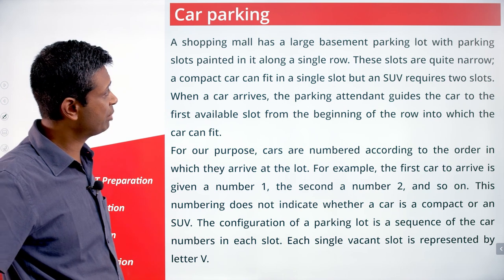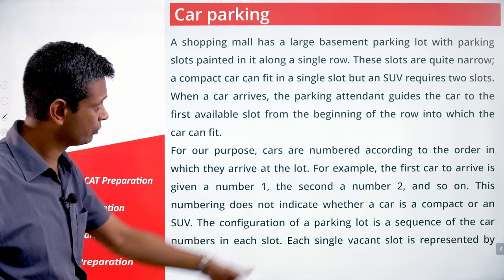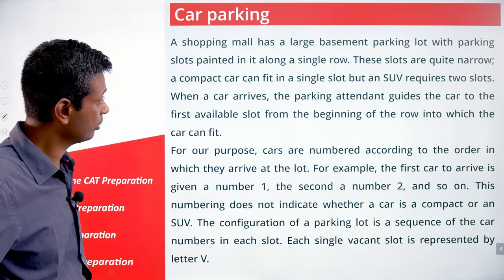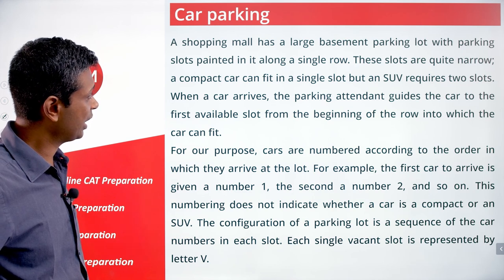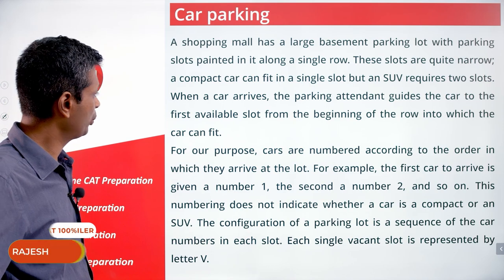Car parking. A shopping mall has a large basement parking lot with parking slots painted in it along a single row. These slots are quite narrow. A compact car can fit in a single slot but an SUV requires two slots. When a car arrives, the parking attendant guides the car to the first available slot from the beginning of the row into which the car can fit.